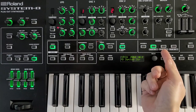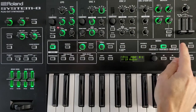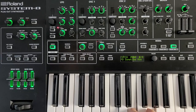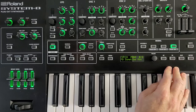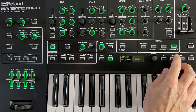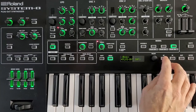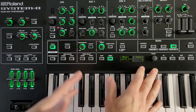Up here you switch between plugouts — Jupiter 8, Juno 106, JX-3P — and you get a separate set of patches for each. The menu system is not bad as far as menus go; it's not very deep. You have one main menu and entering into each one shows you, for example, what plugouts you have loaded. For the most part the menu system you just use once in a while and set it and forget it.